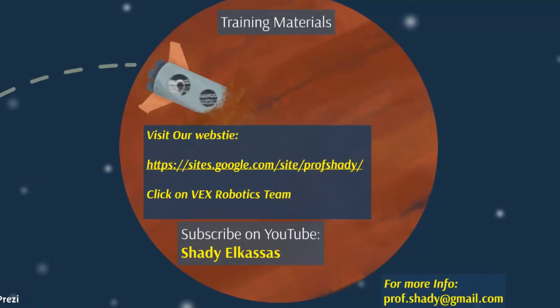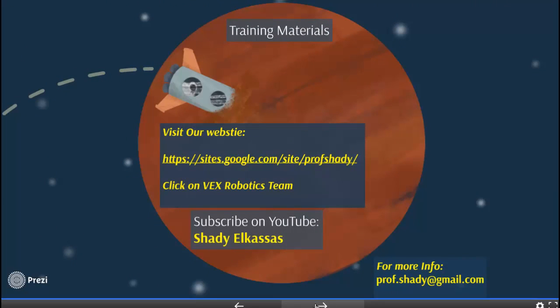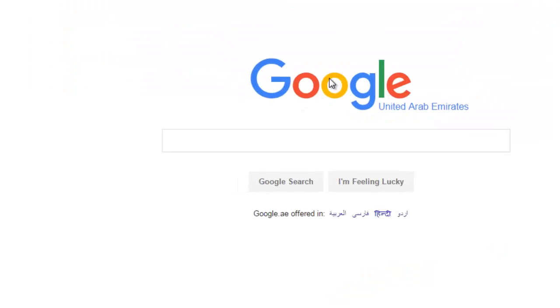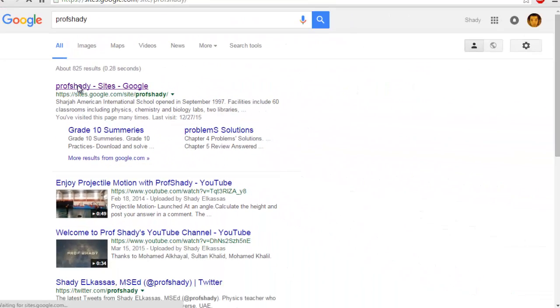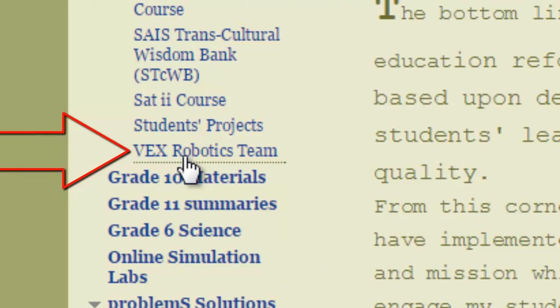There are many training materials available related to VEX Robotics, covering both mechanical design and programming. I have compiled the most useful ones in one place on my website: sites.google.com/site/profshady. Or simply type 'profshady' on Google to find my website. On the website, navigate to the VEX Robotics Team tab.